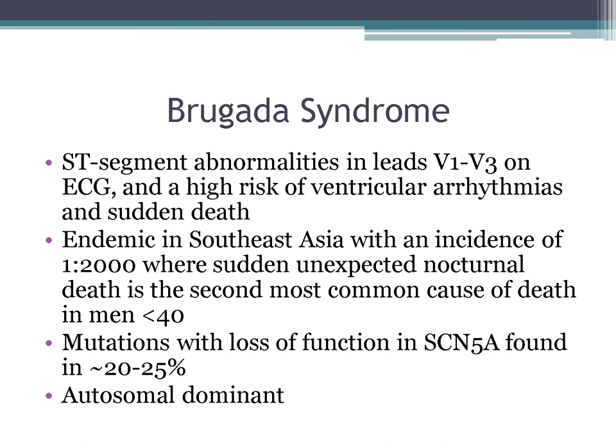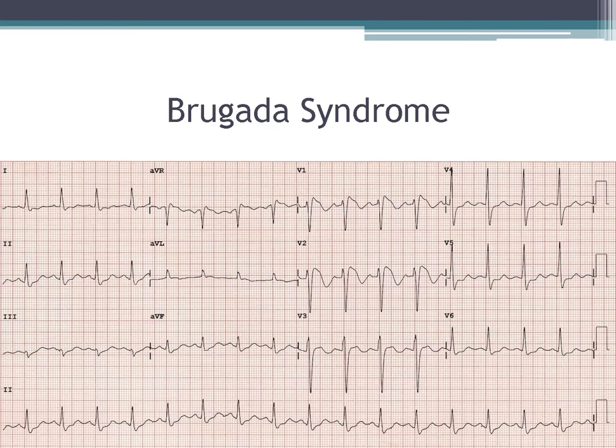Brugada syndrome sometimes appears on exams. The classic EKG findings are ST segment elevations typically in leads V1 through V3, and patients are prone to sudden death from ventricular arrhythmias. It is common in Southeast Asians, caused by a loss-of-function mutation in SCN5A, and is autosomal dominant. On the EKG, the findings in V1 and V2 look like a bundle branch block pattern on the right leads but not in V5 and V6.